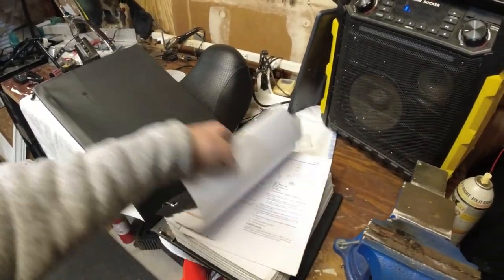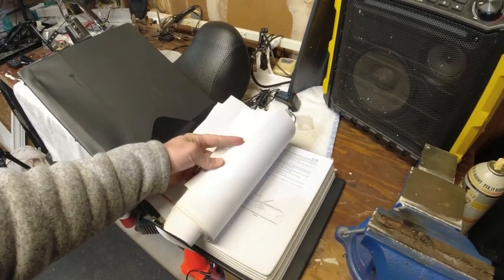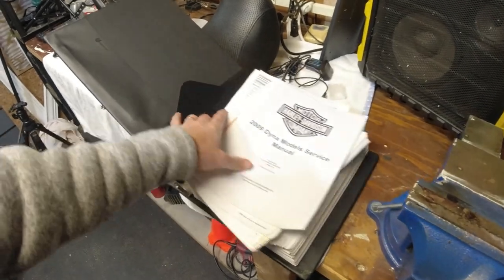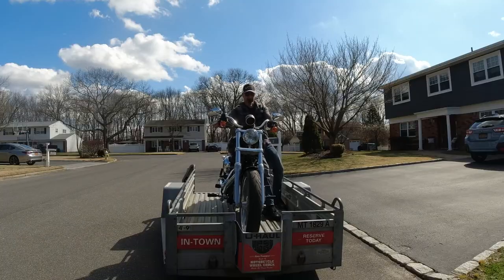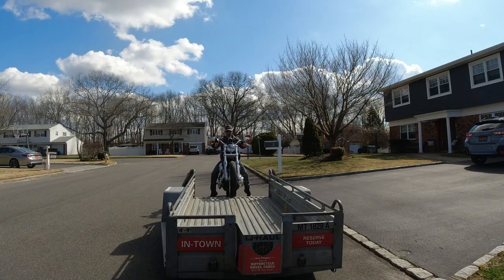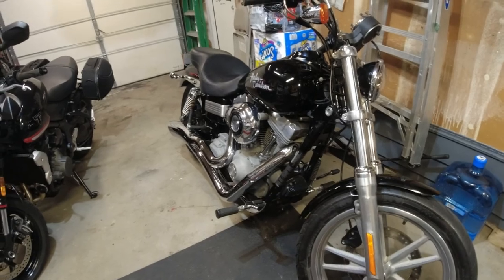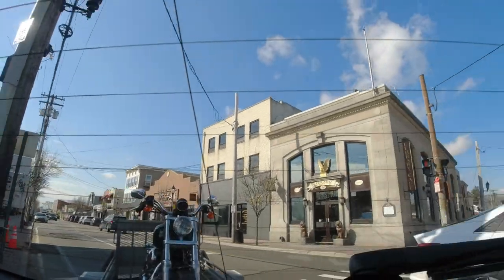Check it out — I even have a full service manual, a 2009 Dyna manual. That's great to have especially since I'm going to be doing all the maintenance myself. Plus I have all the receipts for everything she ever did on this bike. It's got 7,600 miles on it when I picked it up.